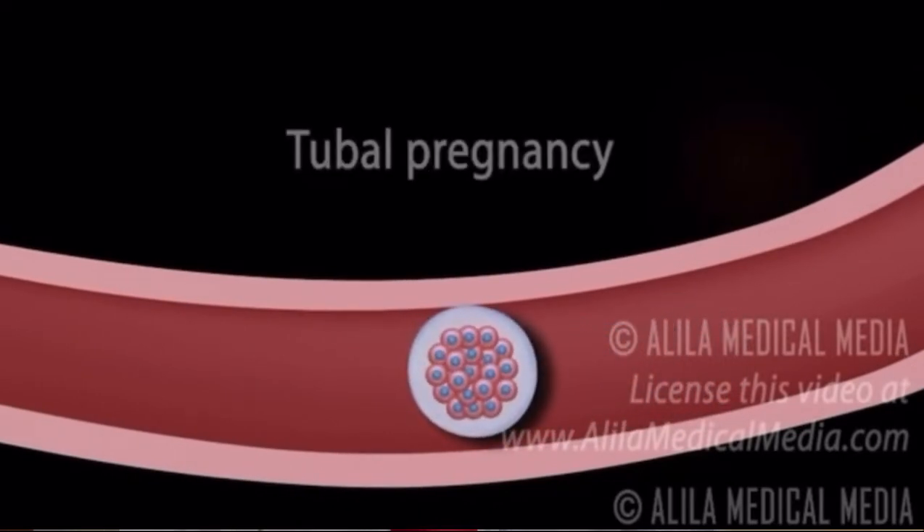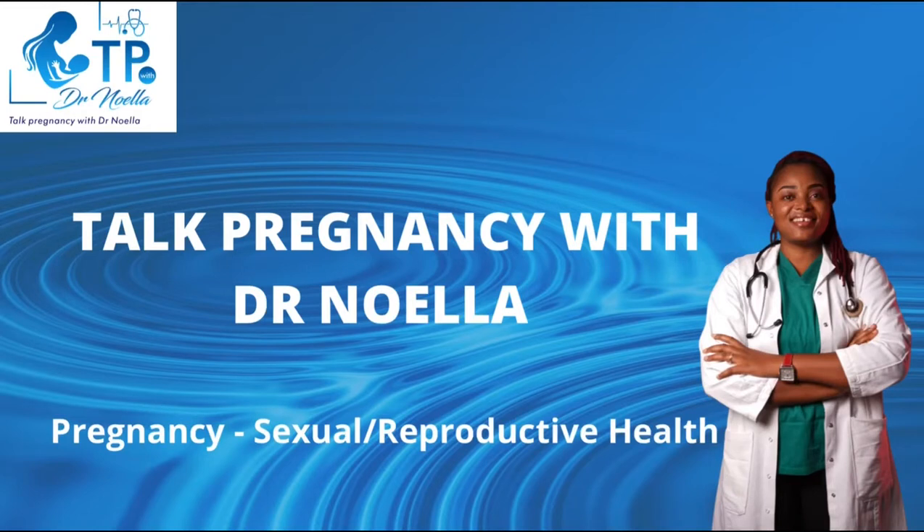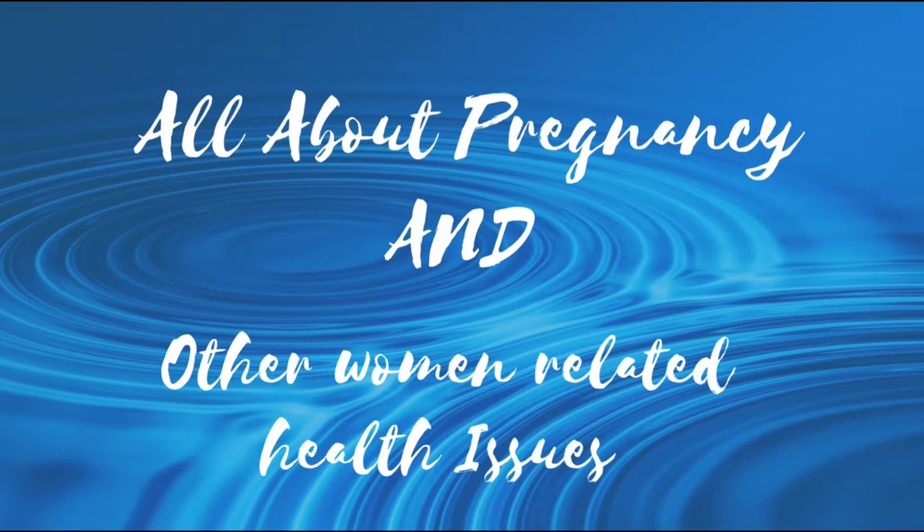Today we're going to be talking about the causes of ectopic pregnancy, how we can prevent it, and what the risk factors are. Welcome everyone, this is Talk Pregnancy with Dr. Noela, where we tell you everything about pregnancy and other women's health issues. Today we're talking about ectopic pregnancy.